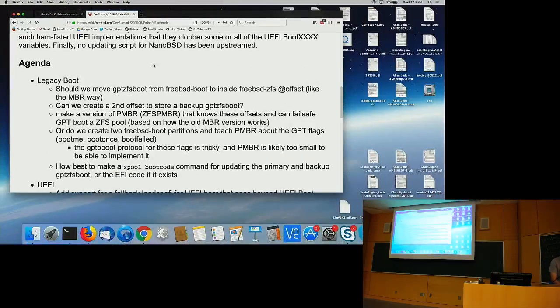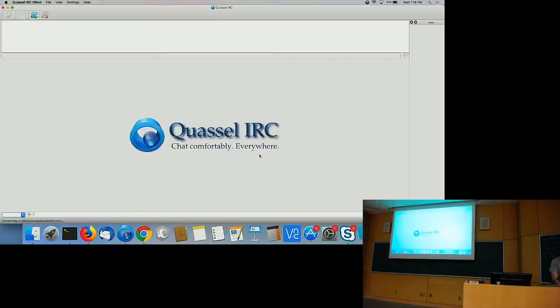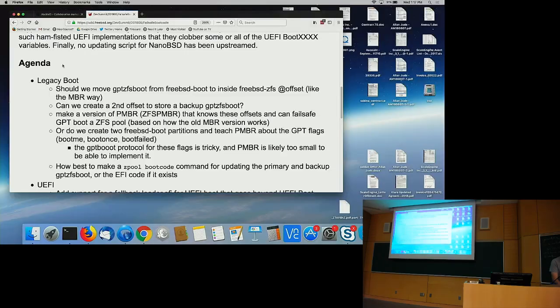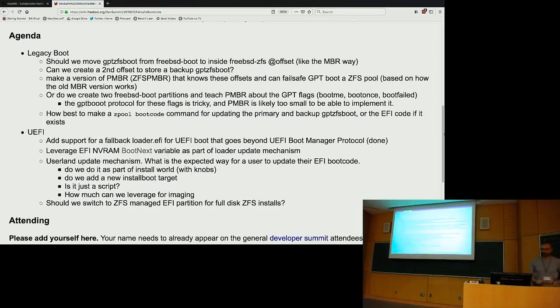Thank you — it's just a complete cut and paste. This will allow it to evolve as we actually discuss things. In the other meetings I've done, it's easier to have the agenda and to either add items or change them as things wander, so I'm hoping that will work here as well.